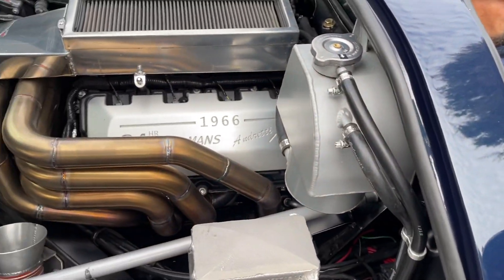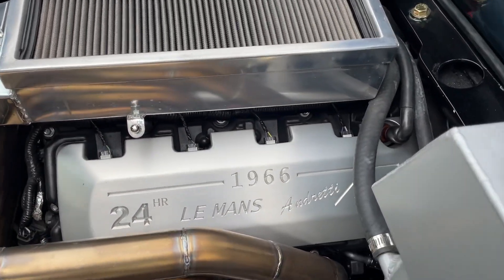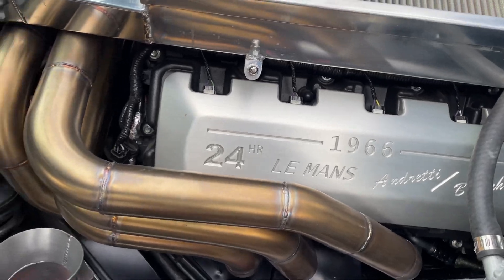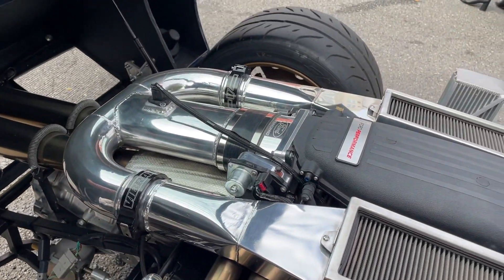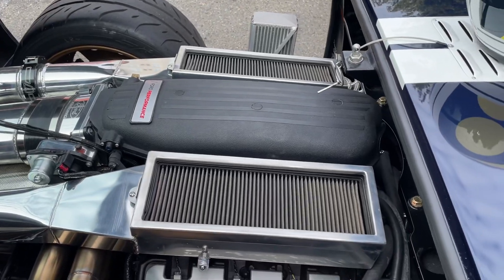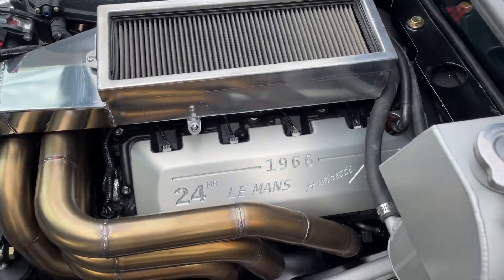One thing that is really cool - this is supposed to shut the door and when you're in there you can feel it. This is really special. There's a lot of detail to see here.